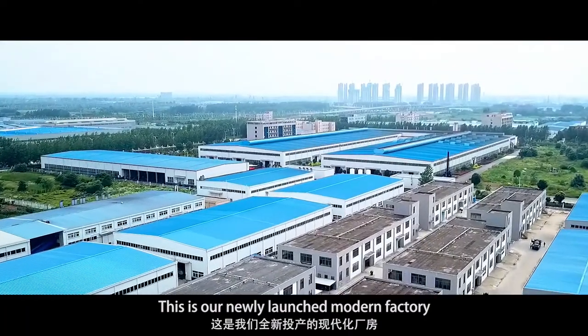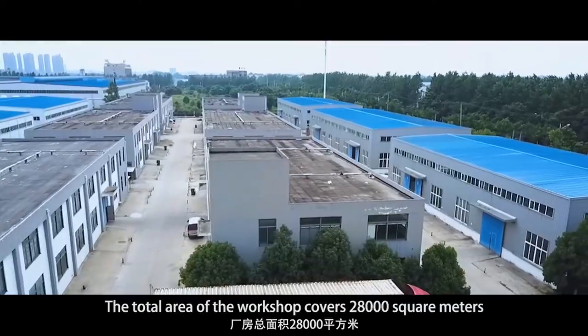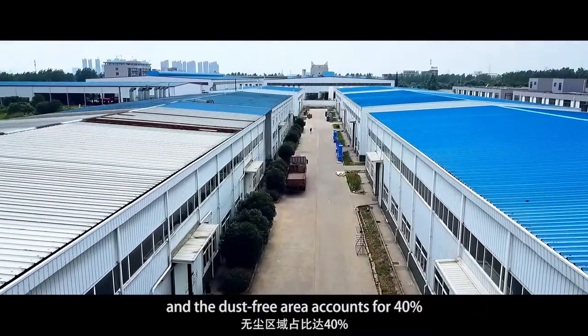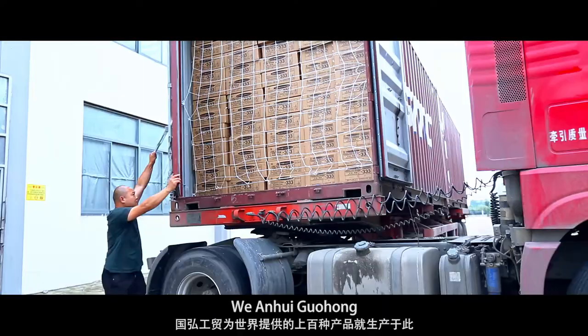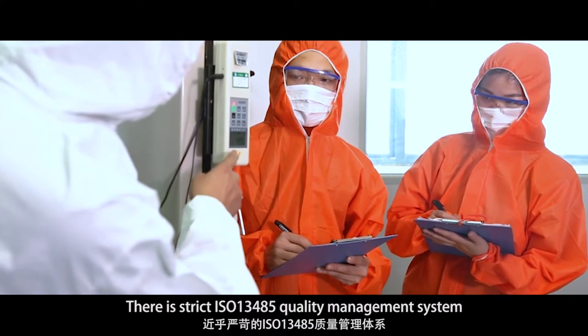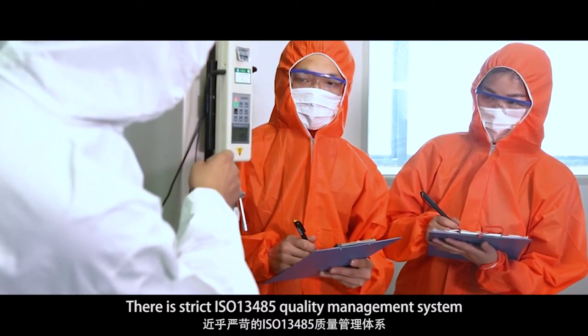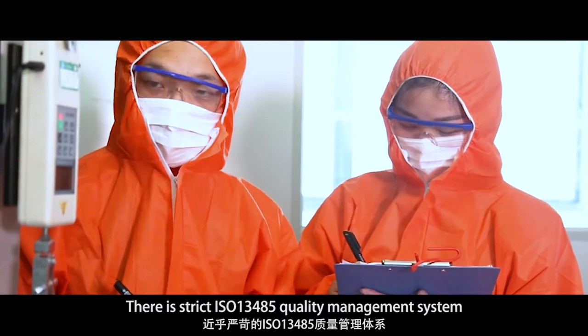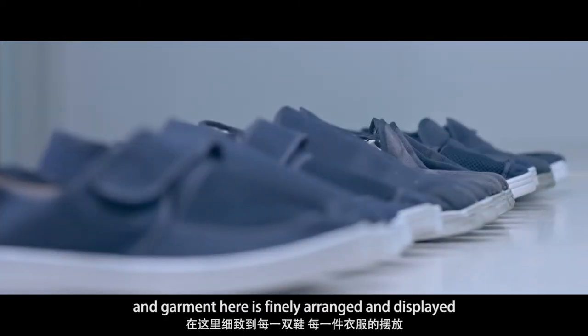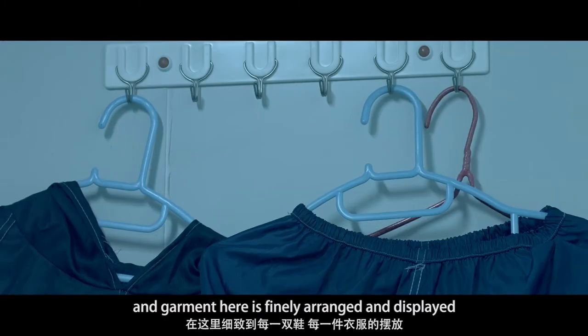This is our newly launched modern factory. The total area of the workshop covers 28,000 square meters and the dust-free area accounts for 40%. Anhui Guohong provides hundreds of products here for the world. There is a strict ISO 13485 quality management system and implementation of lean production management. Even each pair of shoes and garment here is finely arranged and displayed.